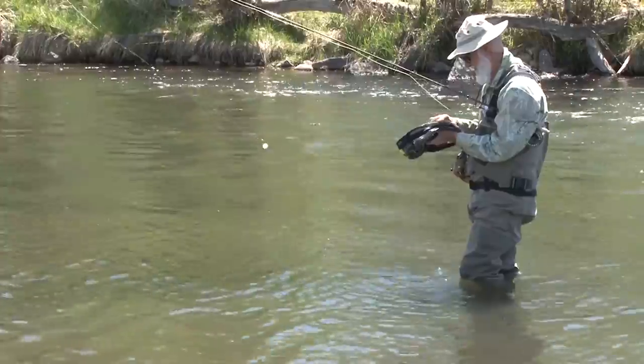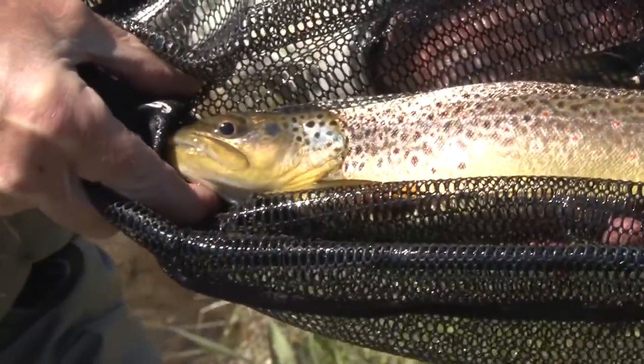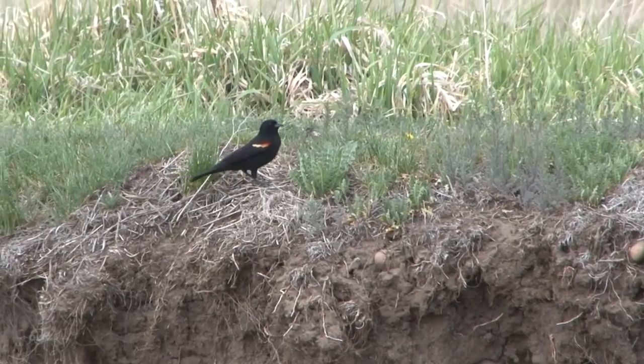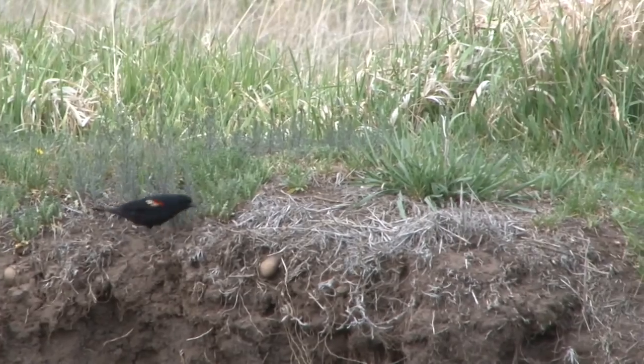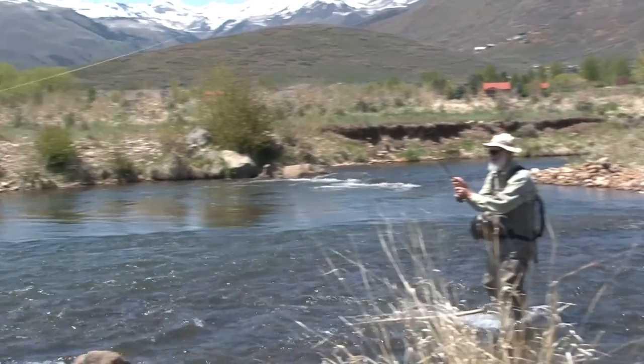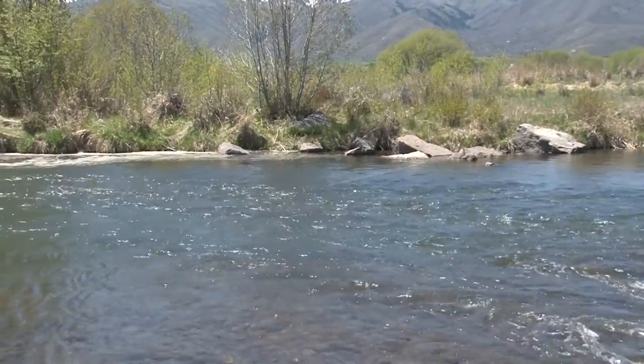Another nice trout. These are all brown trout, about 15 to 16 inches long. There's a blackbird diving down on the caddis. If you see the birds like that, you know there's a hatch. We've got another one on there.